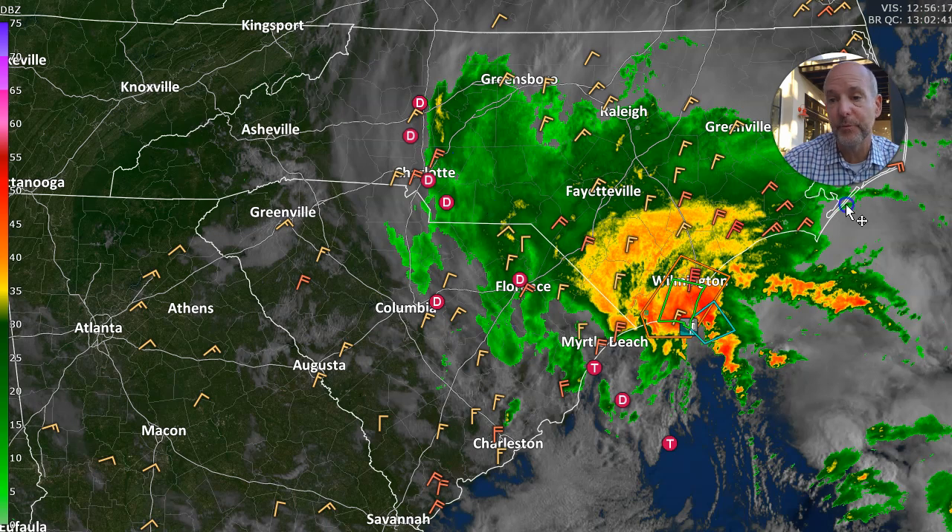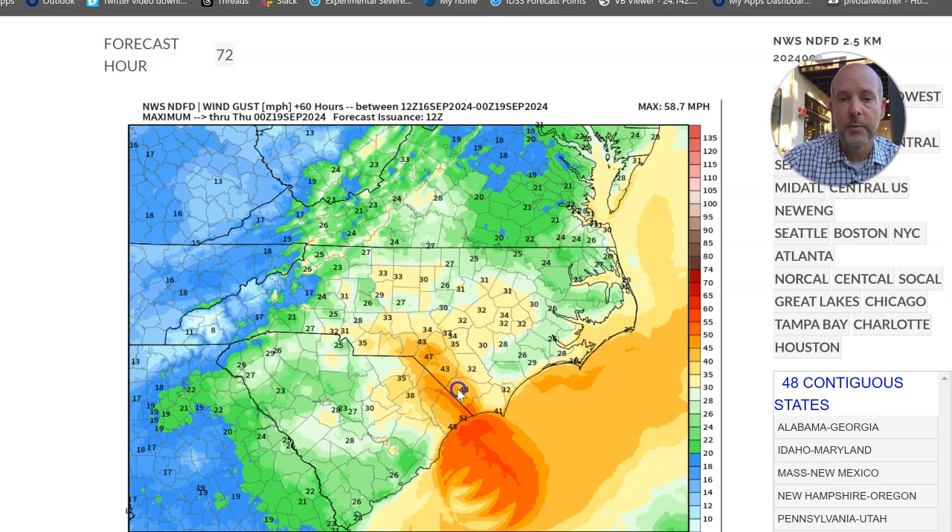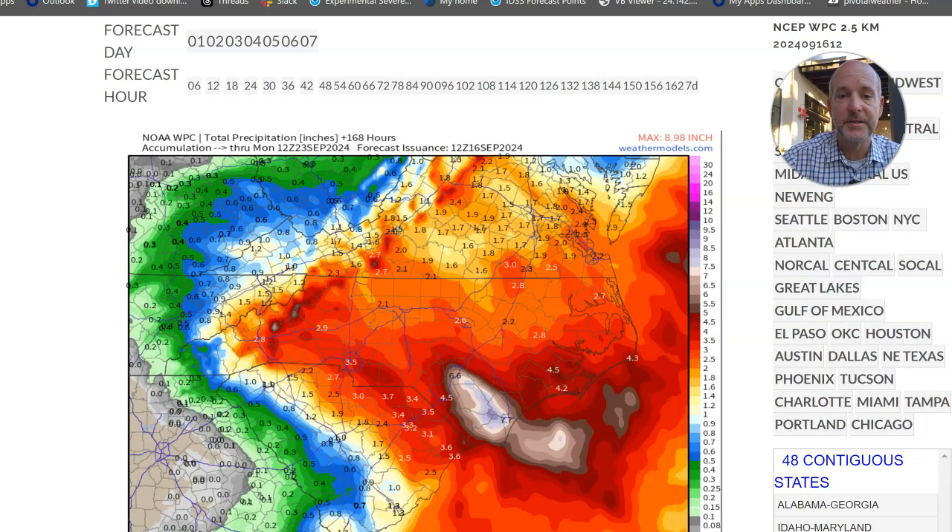In the Charlotte area, we've got breezy conditions as well, almost not directly associated with this system. A couple things to keep in mind today: the winds are going to pick up. We could see gusts to 30, 35, maybe 40 miles per hour, but they're not going to be anything that's going to be too dangerous. The concern would be if you get some wind and some rain that could eventually knock down some power lines.